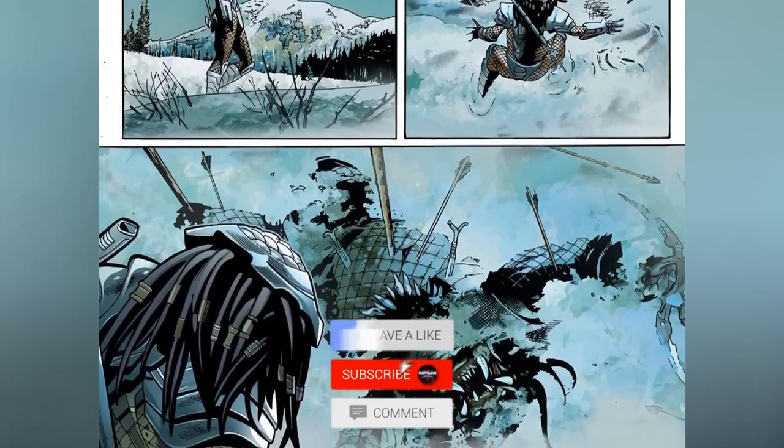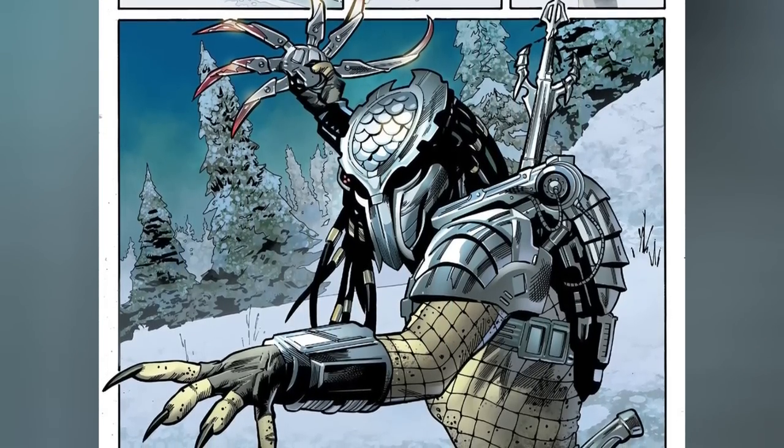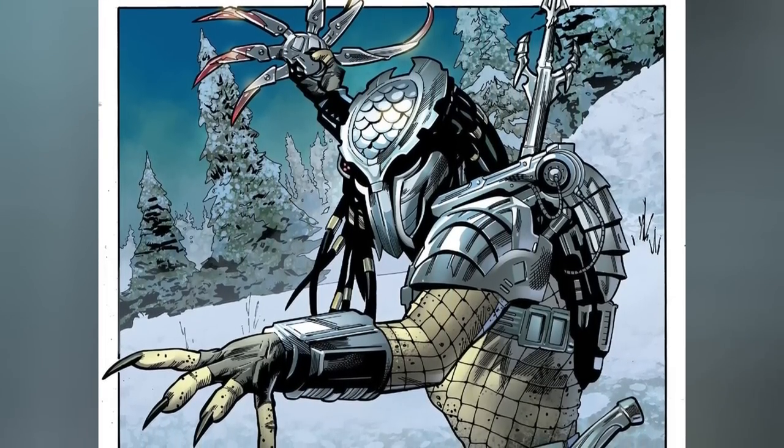Before we go into our explanation, we have a very small request. If you like our content, please support us by subscribing to our channel. This is a small click for you, but for us it means an awful lot. Thank you, let's begin.